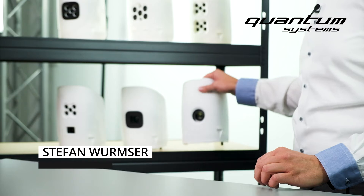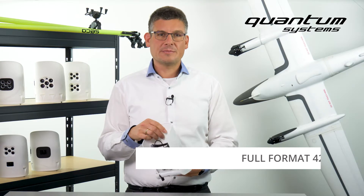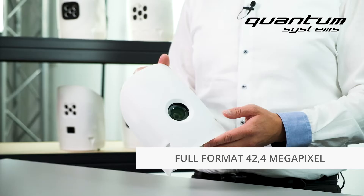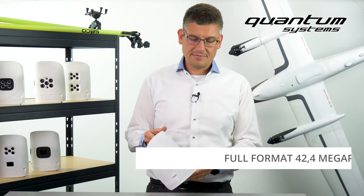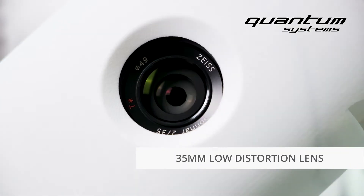Here we have our top seller, the Sony RX1 R2. This camera is currently the most powerful RGB sensor in our portfolio. Thanks to its 42 megapixel full format sensor and its 35 millimeter low distortion lens,